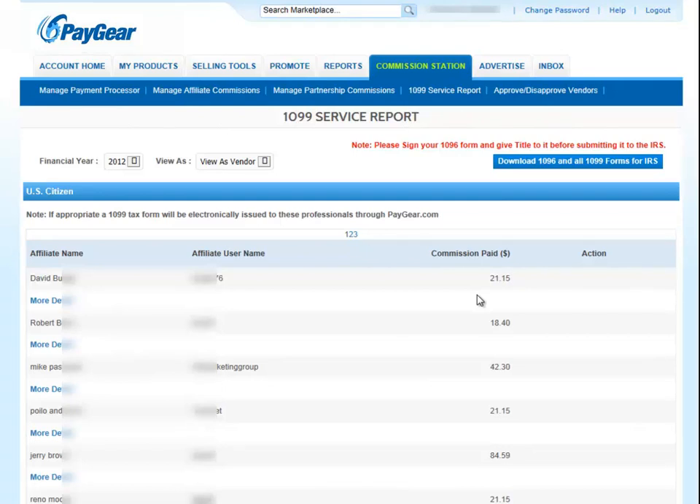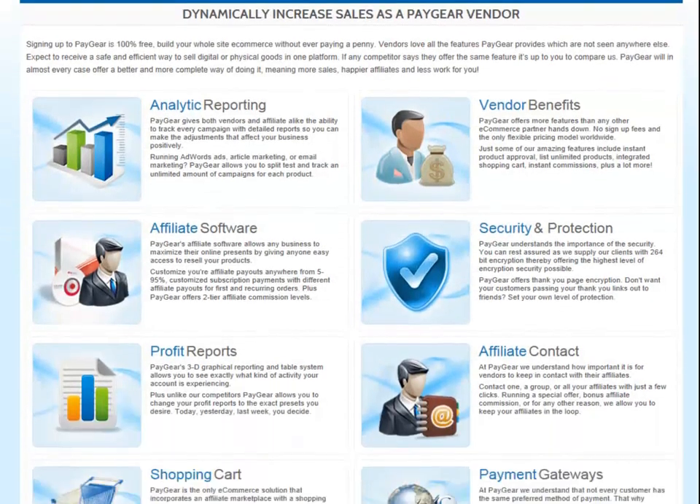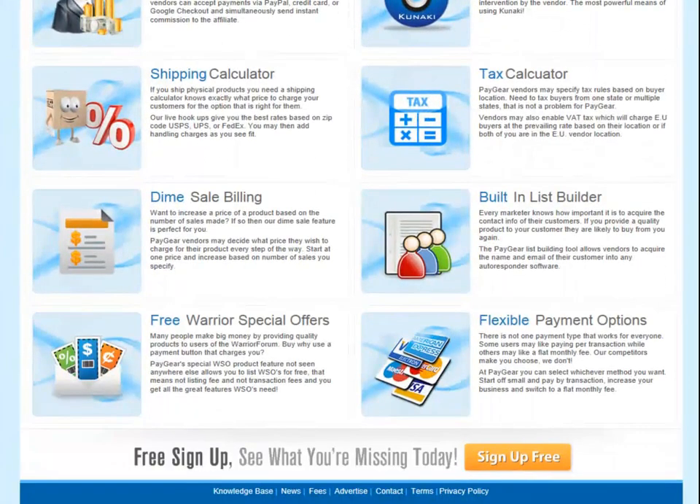PayGear vendors feel as though they've got their own accountant working for them 24/7, 365 days a year, all for free. Not just a minimal bare-bones service like everyone else, but a complete service. No matter how many affiliates you have, you'll never spend more than seconds on taxes with PayGear.